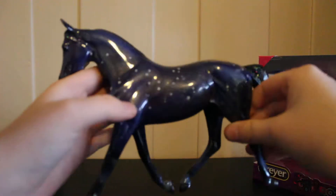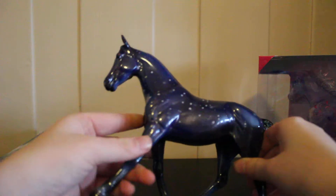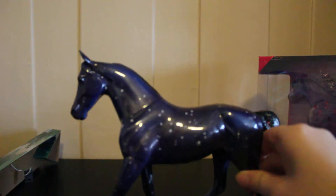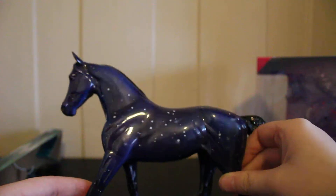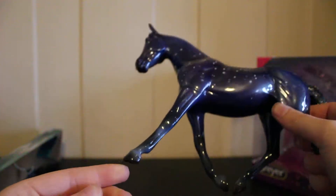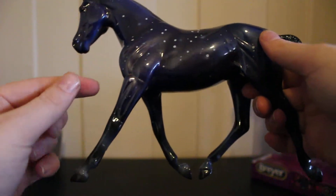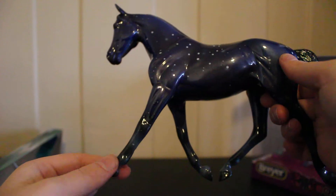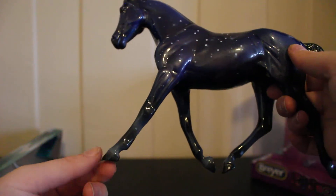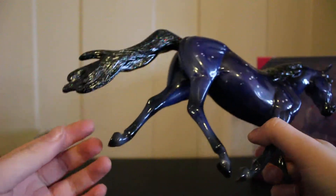She has like this shimmer to her — blue, then purple, then blue again. She has a little bit of fading from purple to black to bluish to black and then bluish-blue-gray again, and then gray hooves. She is absolutely stunning — she is a classic model of course.